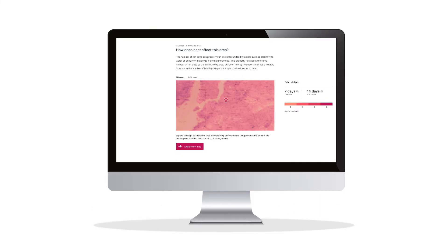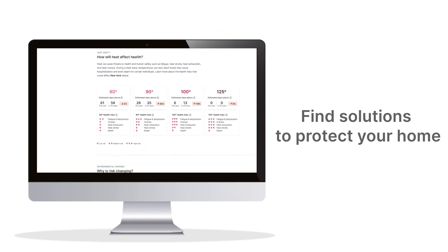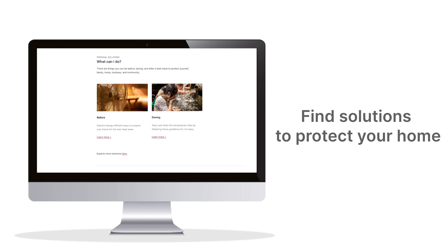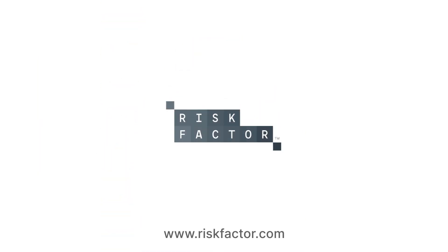When you know your risk potential, you can take action to better protect yourself, your home, your business, and your family. That's why there is information about what you can do before and during a heat wave to protect you, and ways to help reduce your heat risk. Visit riskfactor.com.